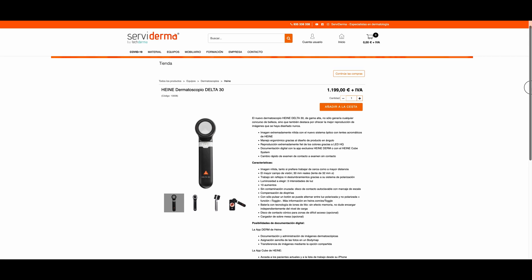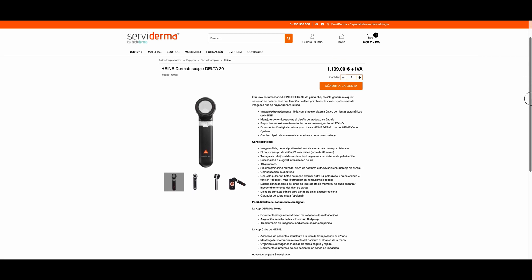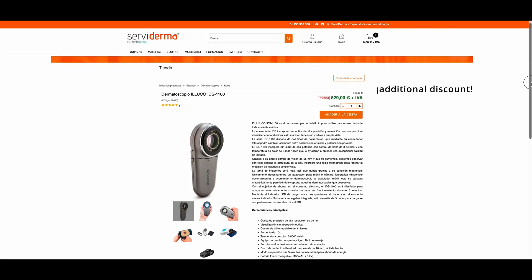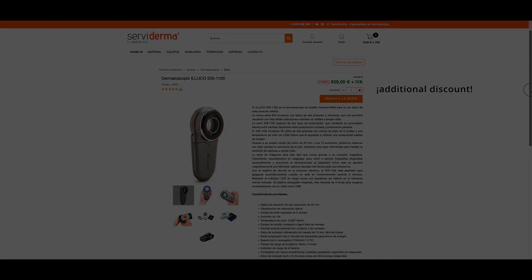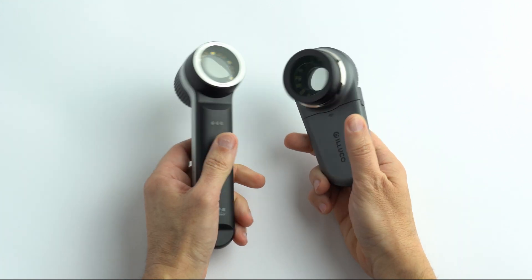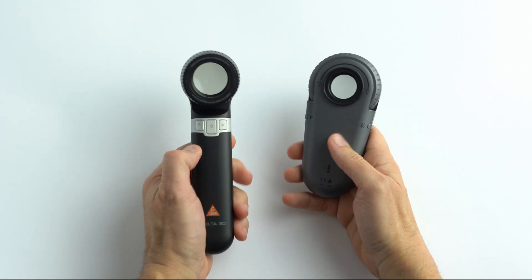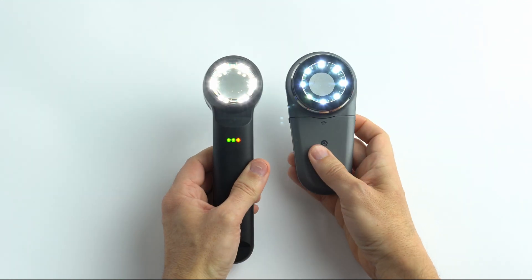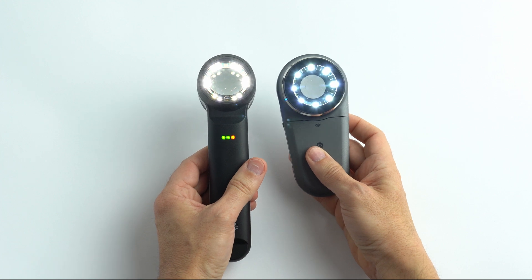The price of the Heine, according to the Spanish representative website on the day of publication of this video, is €1,200 plus taxes, and that of the Iluco is €740 plus taxes. These are two very capable and high-performance devices. I would recommend trying them out and checking for the quality of the images, the grip, weight, portability, your preference regarding color tonality, and the degree of magnification both in the vision through the eyepiece and while taking pictures with the smartphone or camera.